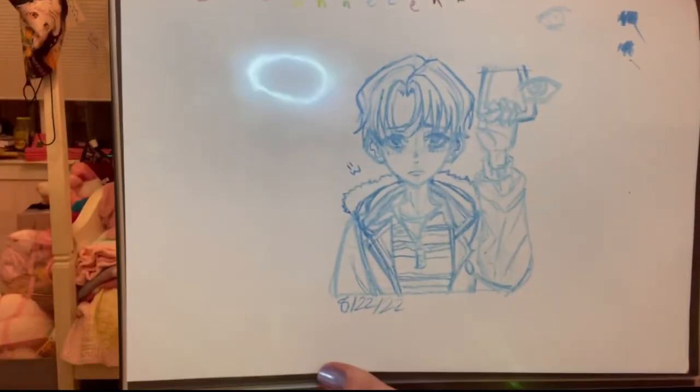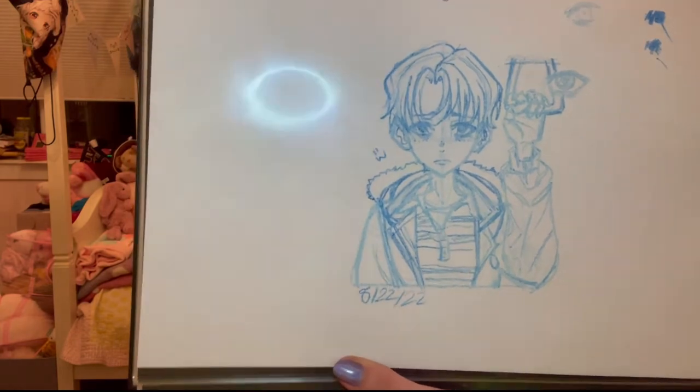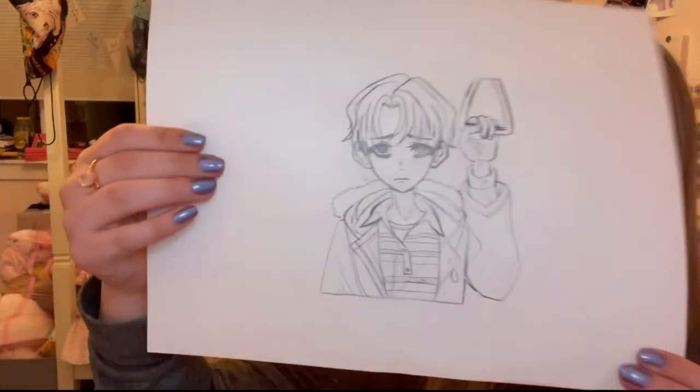I actually did a drawing a long time ago — well, I did it on August 22nd of this year — and I decided I wanted to buy a light table so I could turn it into a proper drawing. I didn't actually trace over it until today, the 31st, as I'm filming this. I did the original with colored pencils but I really wanted to make it like an actual drawing, so now I have an actual drawing that I need to complete. Yay!